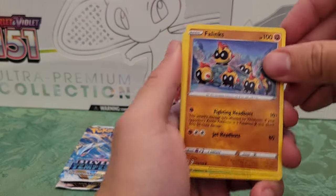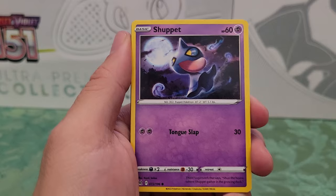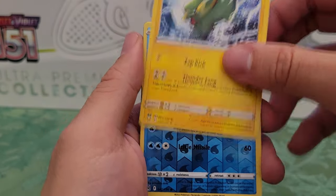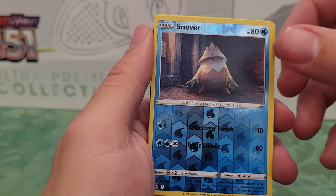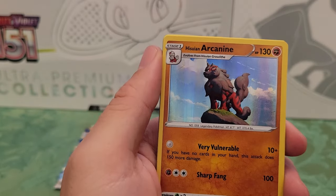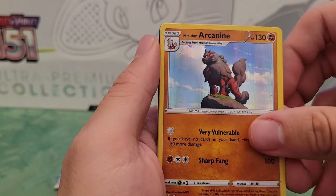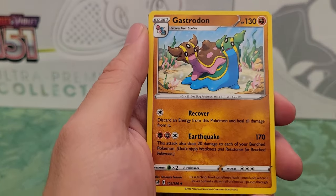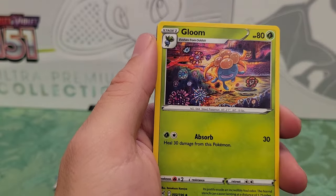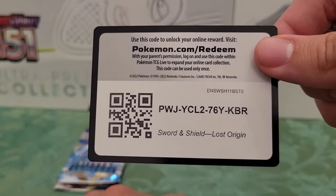All right, next pack. Phalanx — this is such an odd Pokemon to me. Whirlpool, Whirlpool, Shepret, Murkrow, Electric. Oh, reverse Snover — I like that! Snover is one of my favorite Pokemon. And his Hisuian Arcanine — he looks nice. Gastrodon, Fantina, Gloom, and a code card.